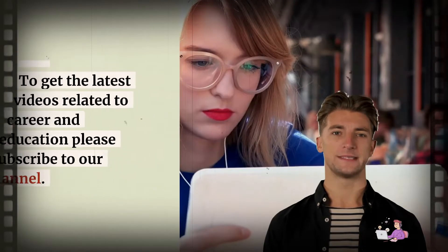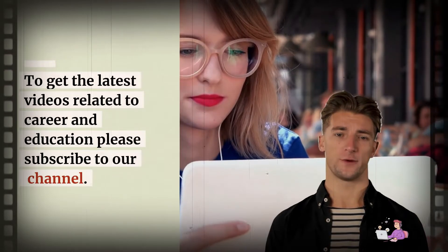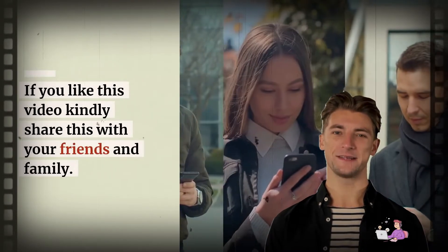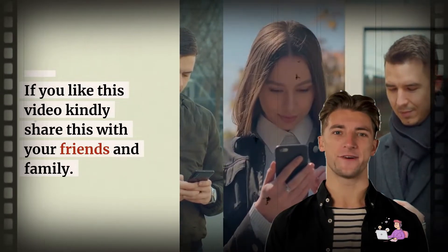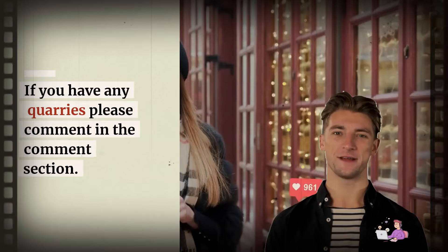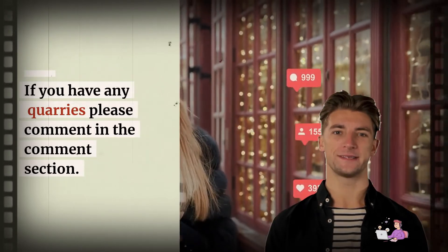Thanks for watching. To get the latest videos related to career and education, please subscribe to our channel. If you like this video, kindly share it with your friends and family, and don't forget to hit the like button. If you have any queries, please comment in the comment section.